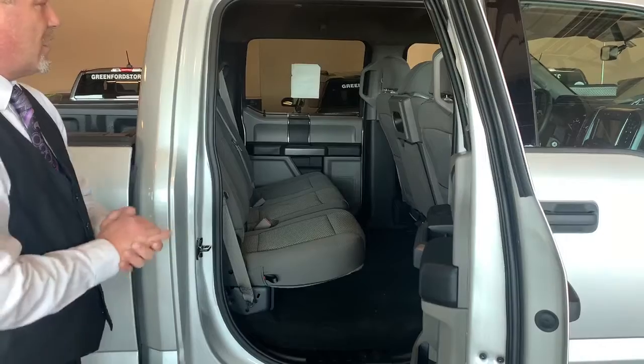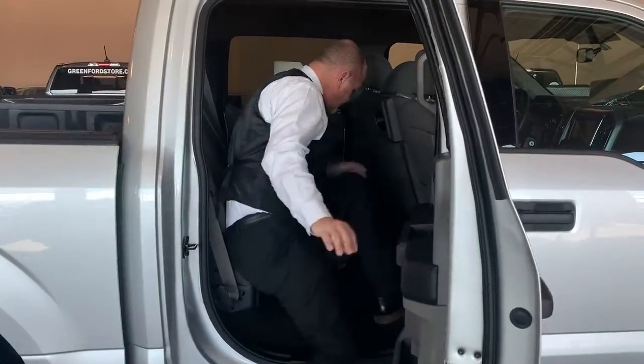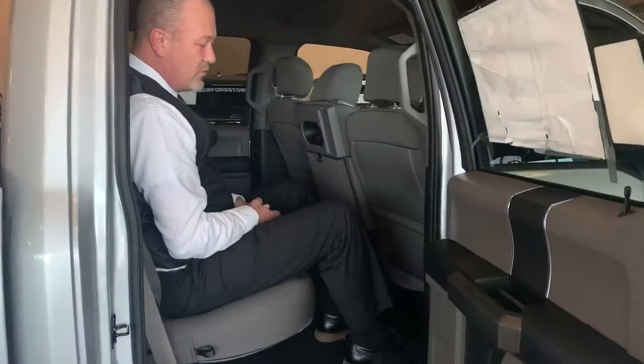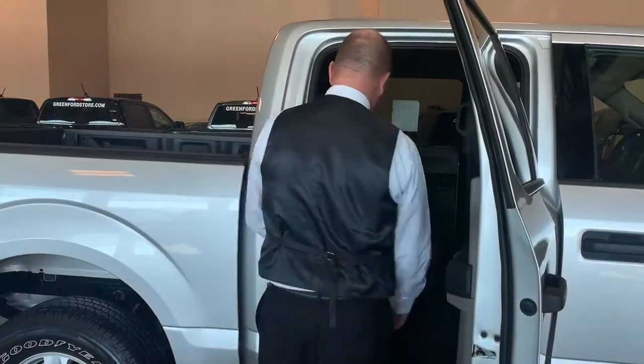In the back, it has a huge rear cargo area and seating area. I'm a 6'1" gentleman — climbing back, I still have 5 to 6 inches of room. Someone 6'5", 6'6", 6'7" can sit back there pretty comfortably.